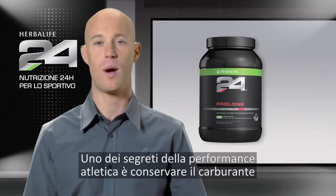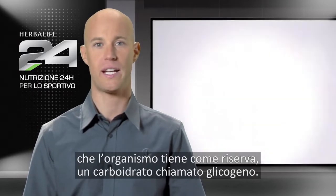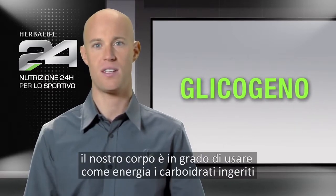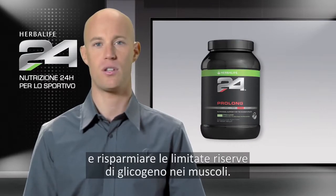One of the keys to athletic performance is to conserve the fuel that your body has on reserve, a carbohydrate called glycogen. By consuming carbohydrates during exercise, our bodies are able to use the ingested carbohydrates as energy, sparing our limited supply of muscle glycogen.